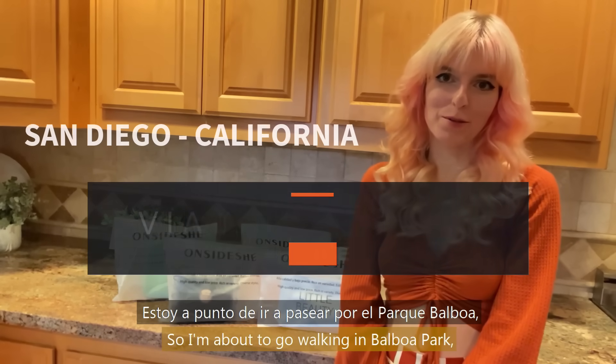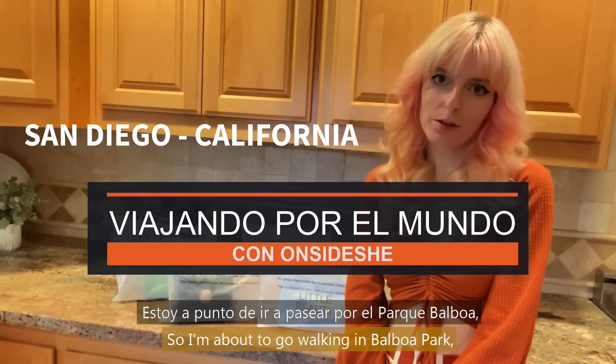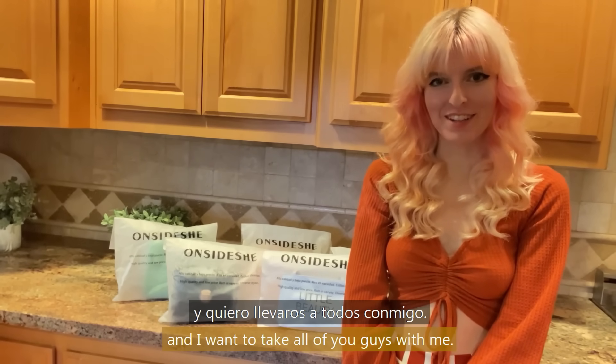Hello everyone! I'm about to go walking in Balboa Park, which is located in San Diego, California, and I want to take all of you guys with me.